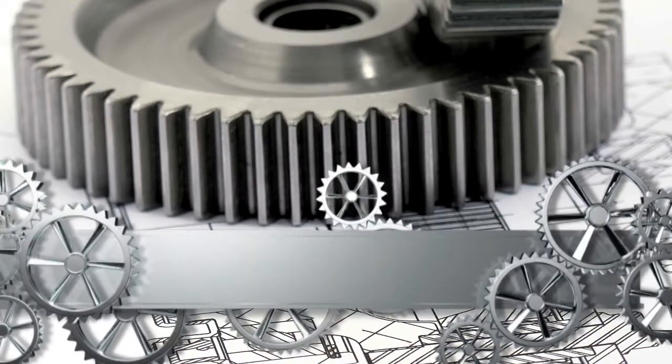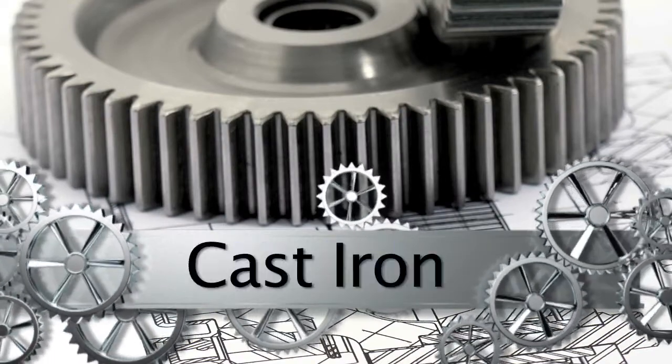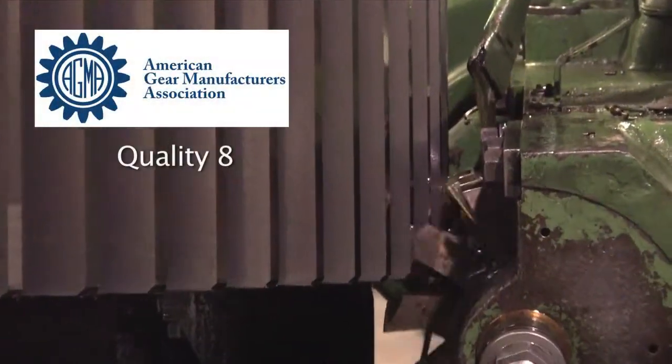Our capabilities include cutting gears in brass, stainless, nickel, cast iron, plastic, and other steel alloys. We meet the standards of AGMA quality 8.